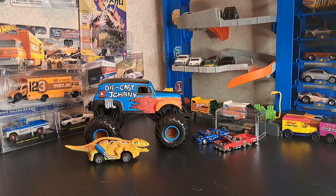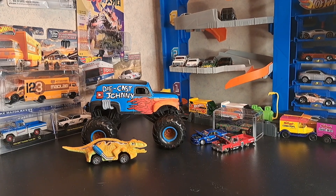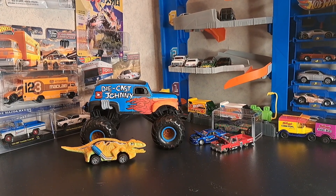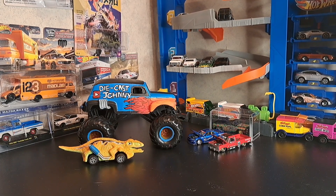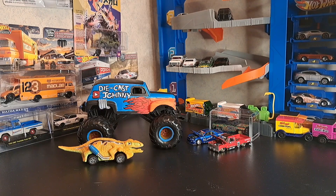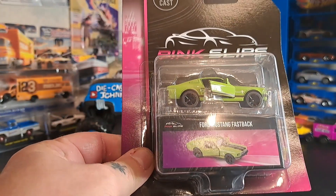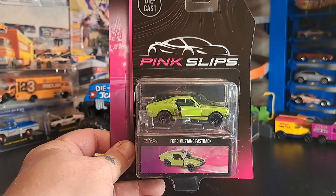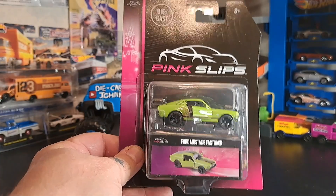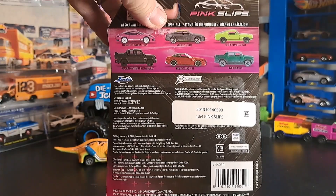We're back at the crib. Like I said, there wasn't really a whole lot to choose from, but I did pick up some pink slips. I didn't get any Hot Wheels for once — I need to slack off the Hot Wheels and get some premiums. I did pick up the Ford Mustang Fastback. The first pink slip in the collection right here. And for once, like I said, they don't have the sticker on the front — they've got it on the back.